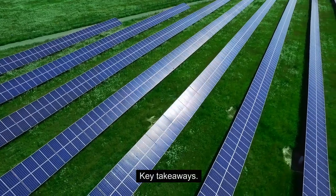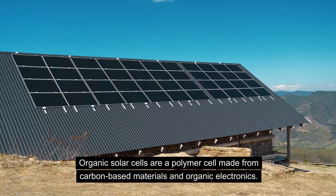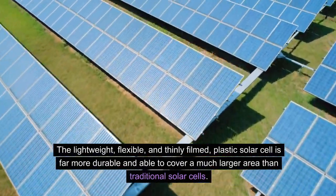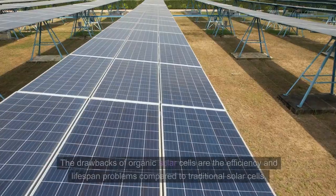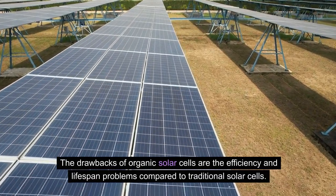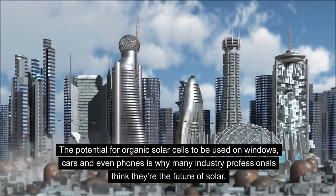Key takeaways: Organic solar cells are a polymer cell made from carbon-based materials and organic electronics. The lightweight, flexible, and thinly filmed plastic solar cell is far more durable and able to cover a much larger area than traditional solar cells. The drawbacks of organic solar cells are efficiency and lifespan problems compared to traditional solar cells. The potential for organic solar cells to be used on windows, cars, and even phones is why many industry professionals think they're the future of solar.